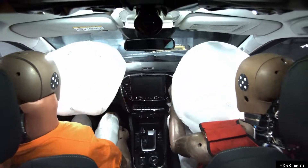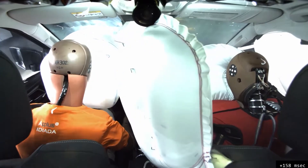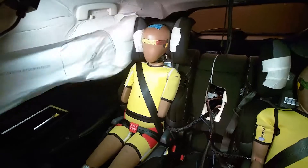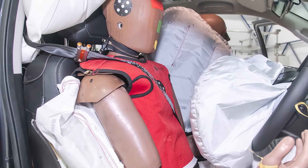Today, airbags can be found in the steering wheel and the dashboard to help in frontal crashes, above the doors to provide a curtain of protection in side impact crashes or rollovers, and in the sides of the seats to protect your torso.